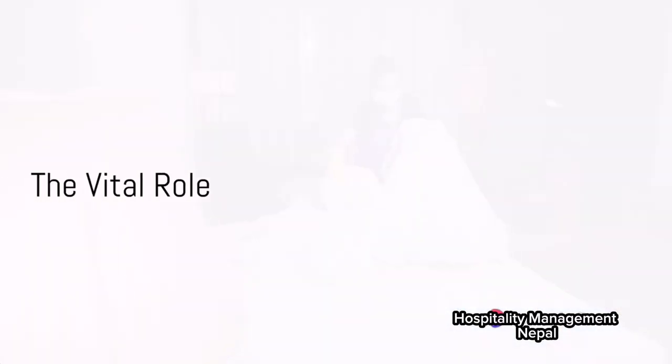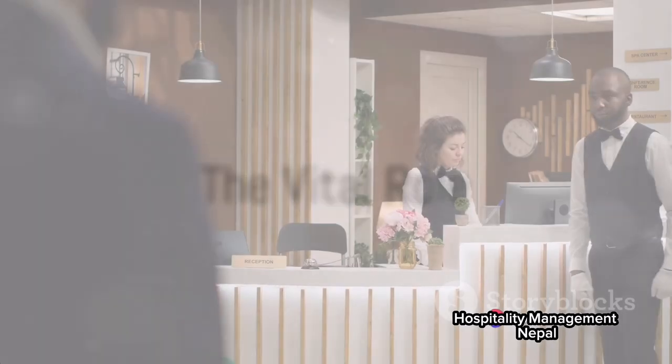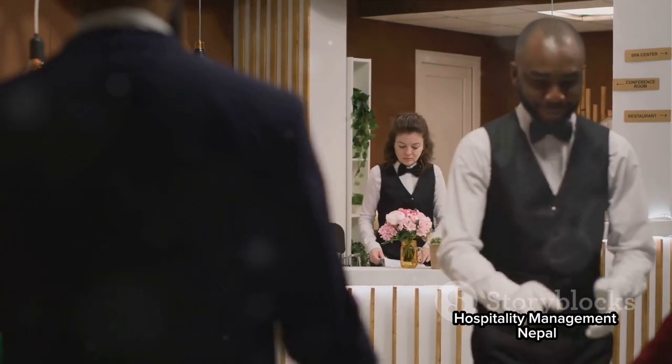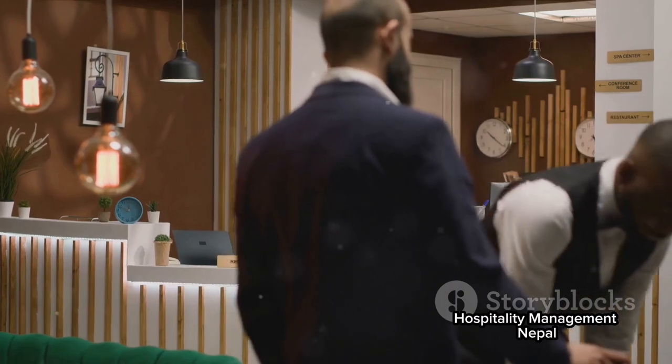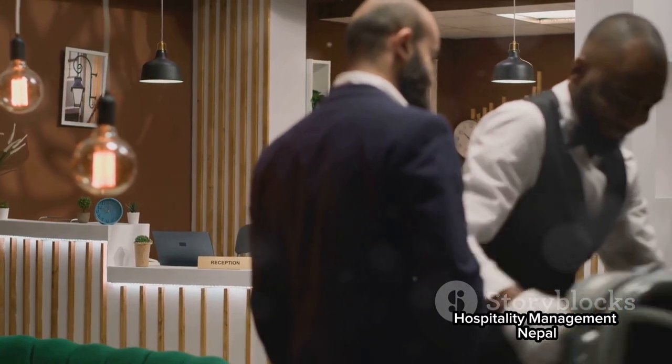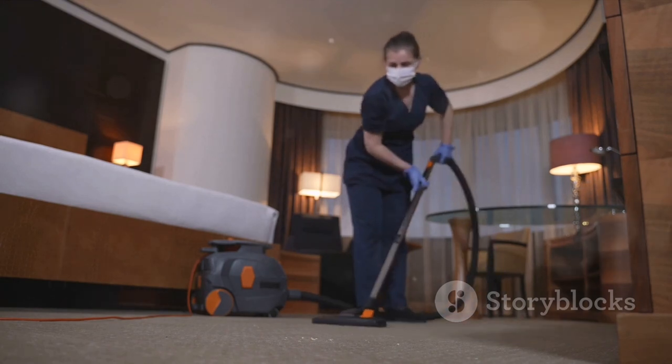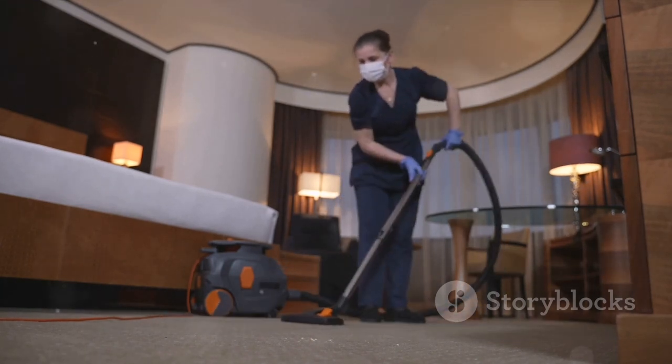A room attendant's role may seem simple, but it's a vital one. Their attention to detail, dedication to cleanliness, and commitment to creating a welcoming environment play a significant role in a guest's hotel experience. So the next time you step into a spotless hotel room, remember — it's all thanks to the hard work of a room attendant.